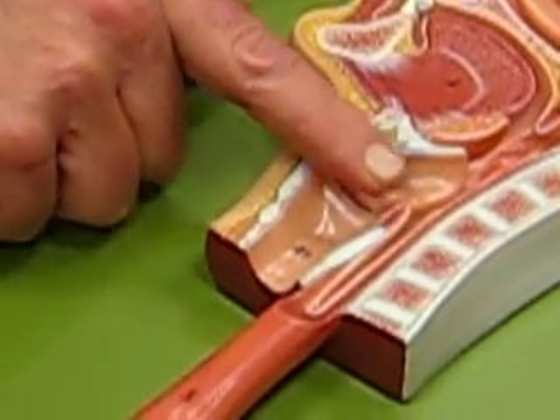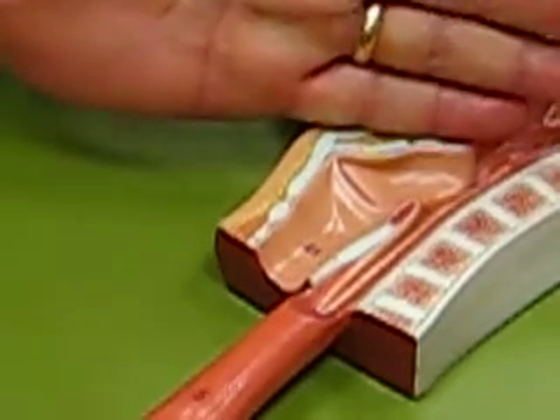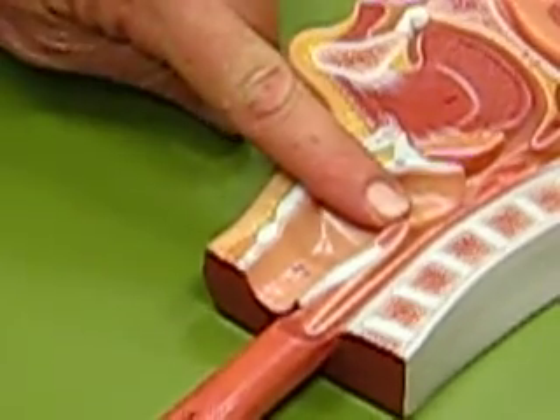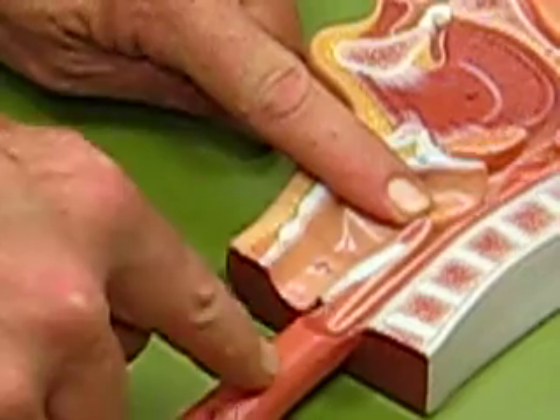There is the larynx, and the opening through it is the glottis. The epiglottis sits down on top of that opening and it will shunt food and water into the tube in the back.